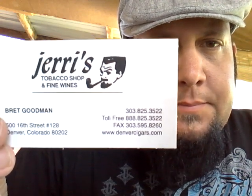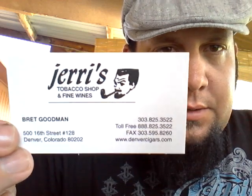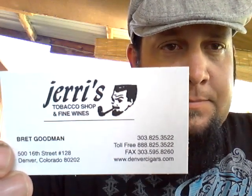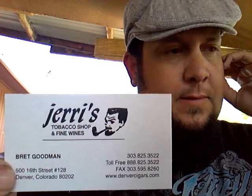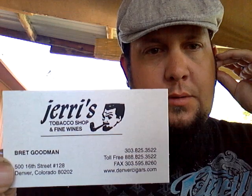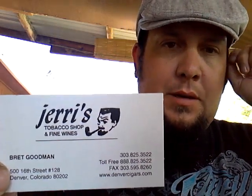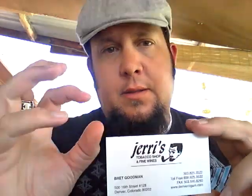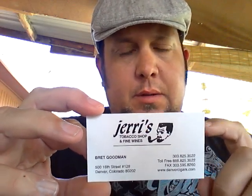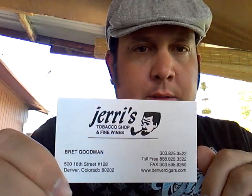www.denversigars.com — these guys are going on the list of trusted tobacco shops. Talk about an awesome bunch of dudes. Every employee I met — I think I met every one of them in the four days I was there — were fantastic. The owner, Brett Goodman, great guy. His dad was Jerry Goodman, started the store. Still family owned. Been in six different locations in the Denver area within blocks of each other. Now they're in just an ideal location right on the 16th Street Pedestrian Mall. So if you're in the Denver area, it's definitely one you need to go check out — Jerry's Tobacco Shop.